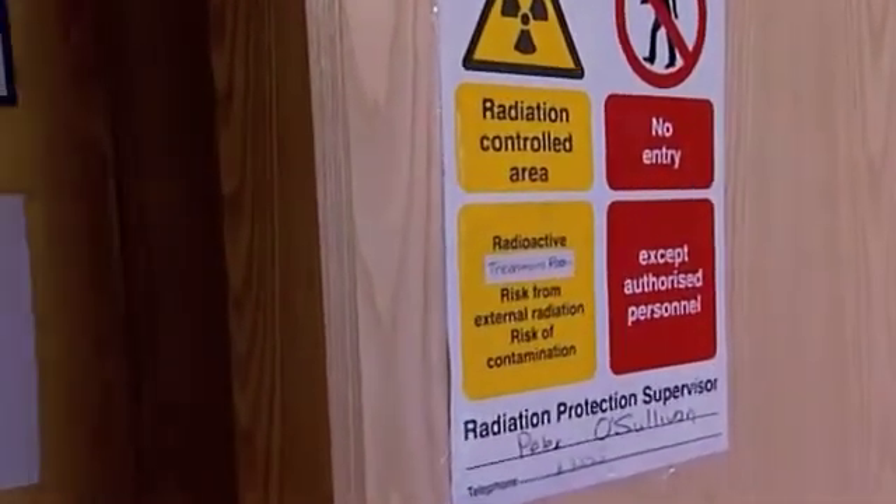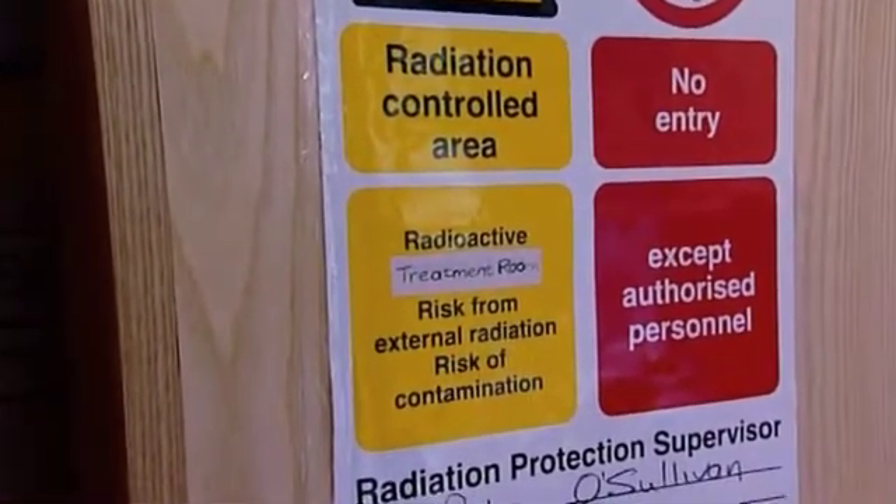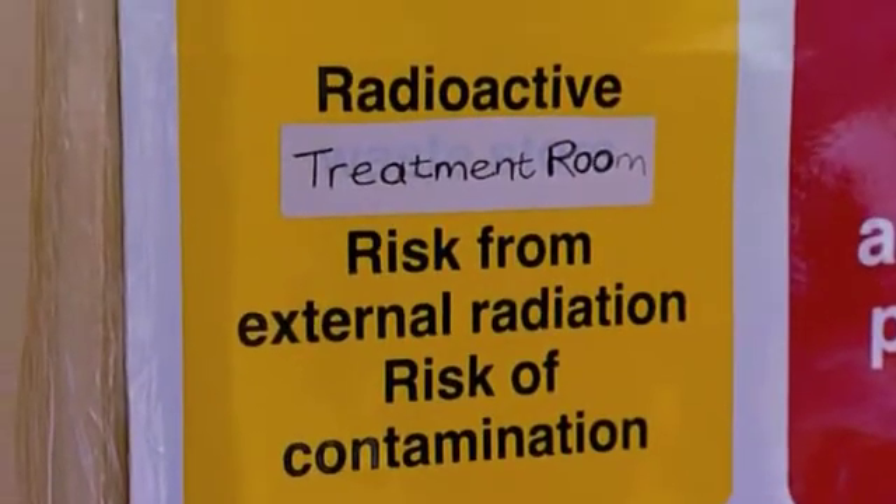When administering iodine-131 therapy we require that the patient has to be locked away in a special room for several days. This is because they are highly radioactive and this would be hazardous to the people around them.